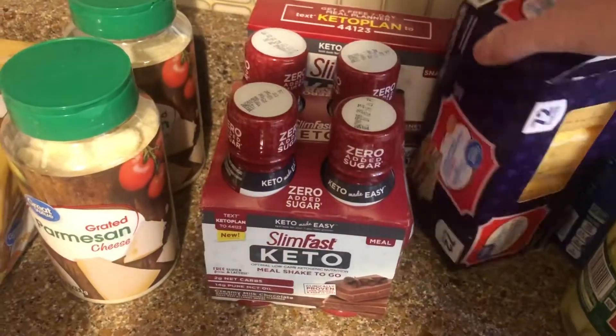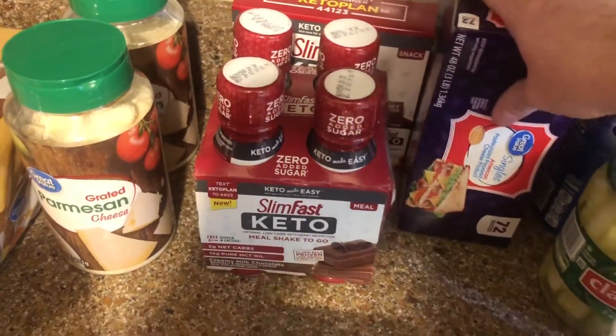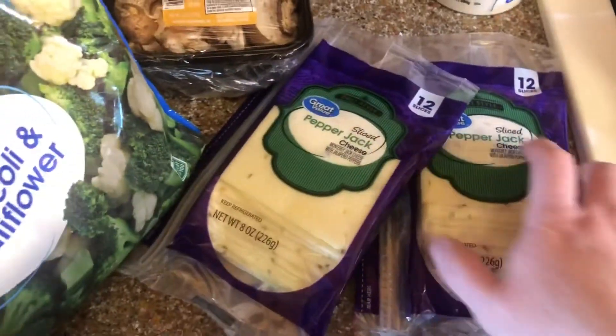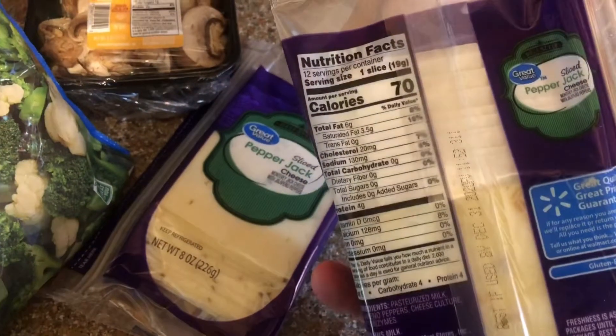Got a big thing of cheese slices — another thing we just like to make sure we have on hand. Same with the pepper jack; we go through this a lot. I love this because it doesn't have any carbs. Delicious.